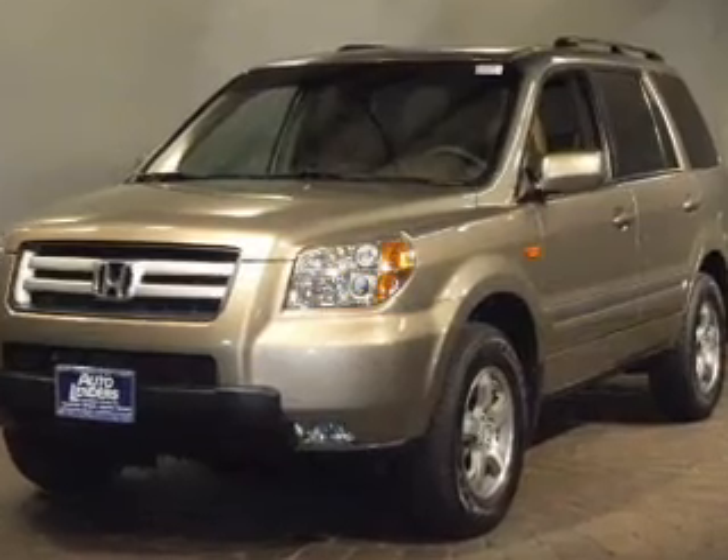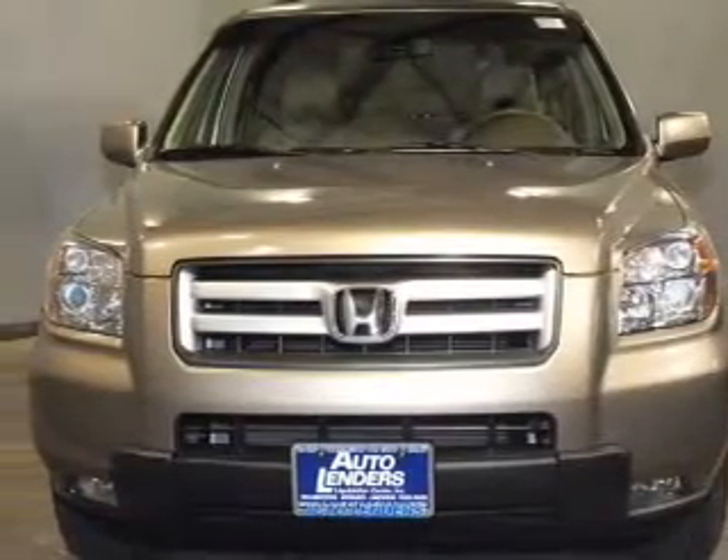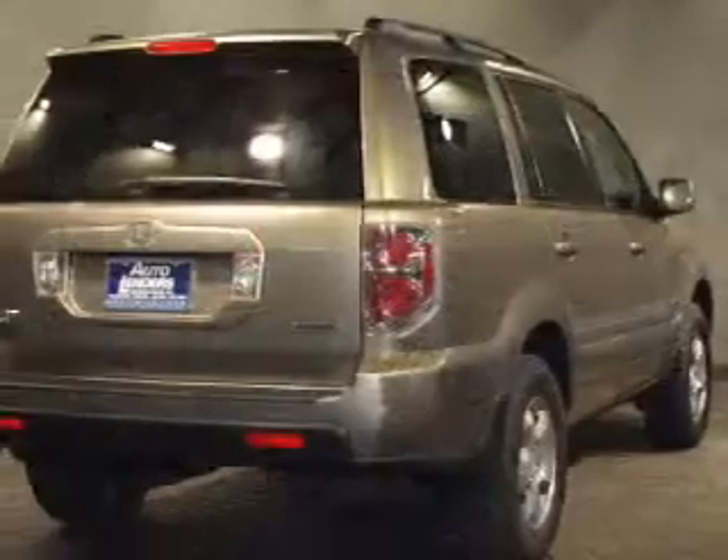The powertrain includes four-wheel drive with a solid six-cylinder engine that responds smoothly to its five-speed automatic transmission. Premium wheels lend a distinctive appearance. Get advanced listening benefits from the premium sound system.